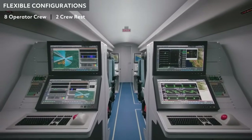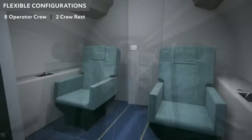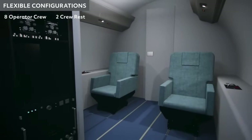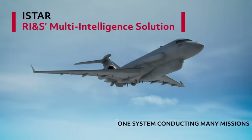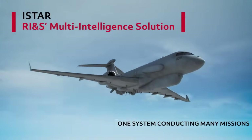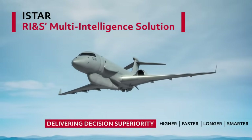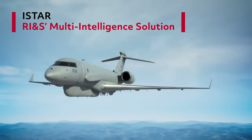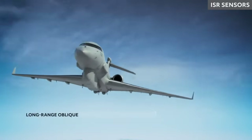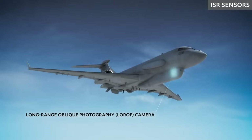The I-STAR system will carry out intelligence gathering, surveillance, reconnaissance, and targeting by day and night. It will be operated at very high altitudes from large standoff ranges and used for intelligence processing, exploitation, dissemination, and generation of a common operating picture. The I-STAR aircraft will be simultaneously networked with airborne, ground-based, and command-and-control networks.